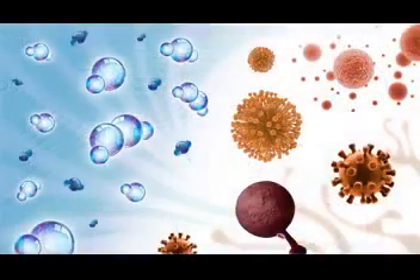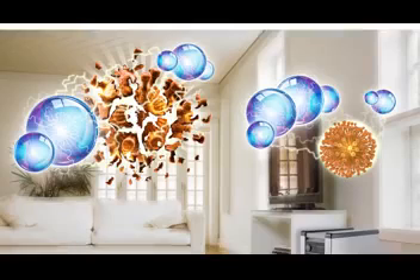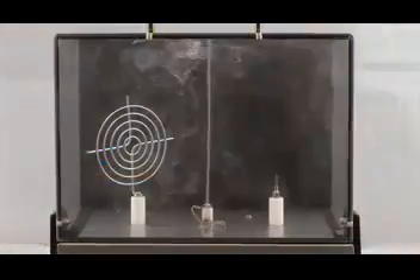Like an army on a mission, they seek to rapidly destroy viruses, germs, fungi, mold, bacteria, and odors — even ones that try to hide in cracks and crevices.